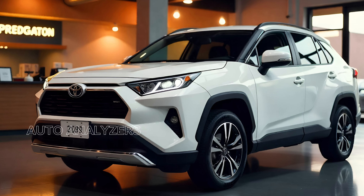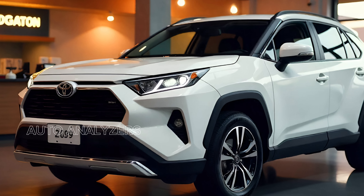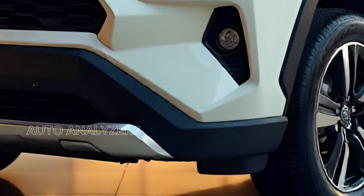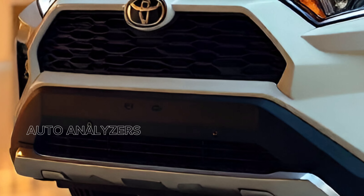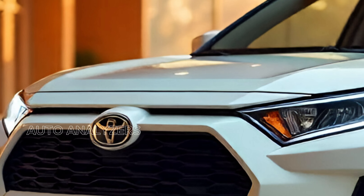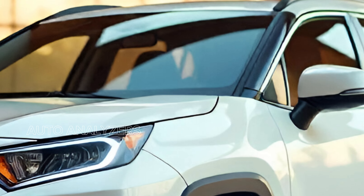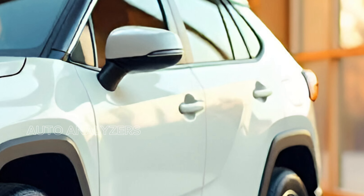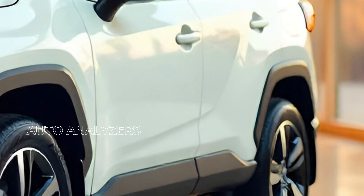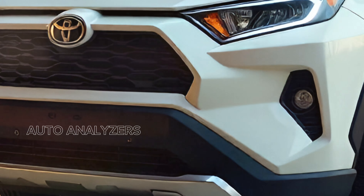When it comes to pricing, Toyota has managed to balance affordability with premium features. The 2025 Toyota Cross is competitively priced, offering various trim levels to fit different budgets and preferences. Whether you're looking for a base model with essential features or a fully loaded version, there's a Toyota Cross for you. The entry-level trim provides great value with all the basics covered, while the mid-range and top-tier trims offer additional luxury and technology upgrades.